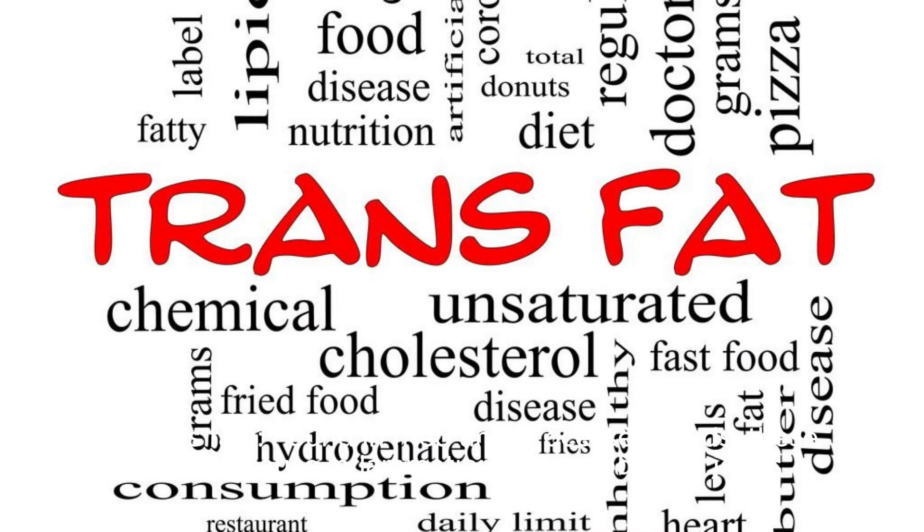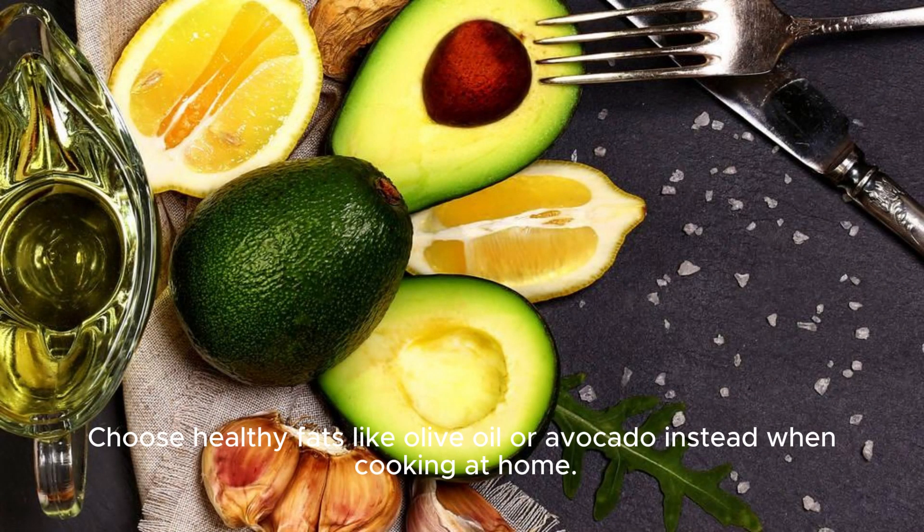5. Trans fats. Found in fried and processed foods, these fats can cause inflammation in the body and joints. Choose healthy fats like olive oil or avocado instead when cooking at home.